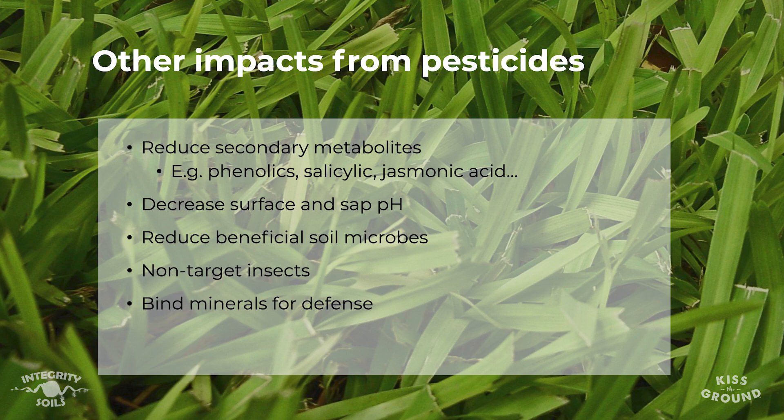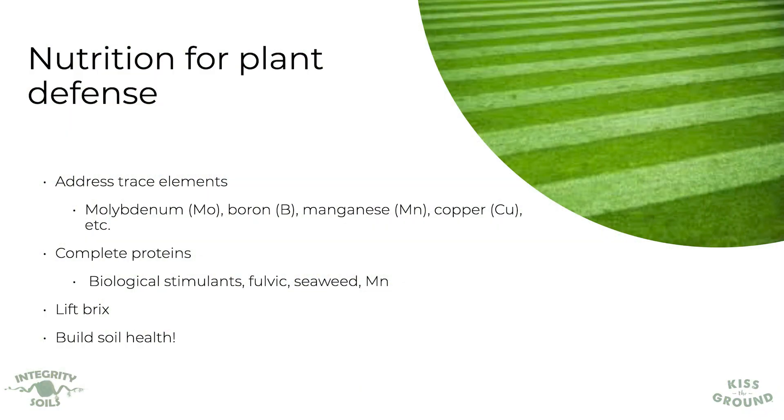At the end of the day, we really need to look at how to address this holistically. Look at what's happening with your trace elements — how do we complete those proteins so that plants are no longer attractive to insects? Things like biological stimulants, fulvic acids, humic acids, and seaweed can help take care of trace elements and complete those proteins.